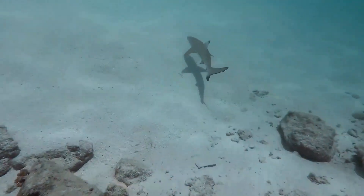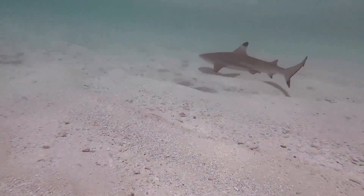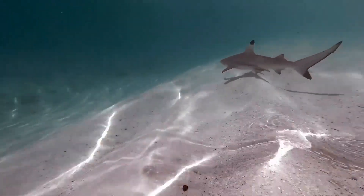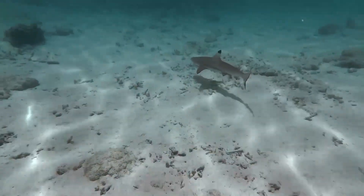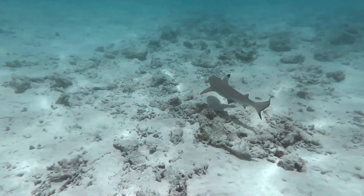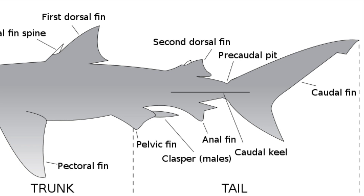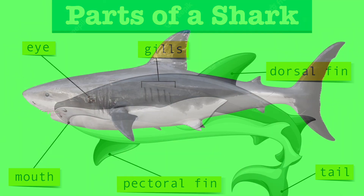Sharks do exceptionally well in the ocean thanks to their unique adaptations, body form, and hydrodynamics. Sharks have lengthy fusiform bodies that are rounded and tapered at both ends. This body form minimizes drag and requires the least amount of energy to swim. Swimming is necessary for buoyancy. The upper lobe of a shark's caudal fin is larger than the lower lobe, unlike in most bony fishes. The caudal fin moves upward as it glides back and forth to propel the shark onward, with the shark's head pointing down as the caudal fin continues to rise. The overall impact of the caudal fin's movements is forward and downward motion.